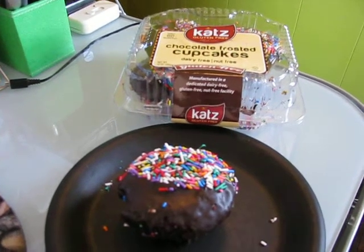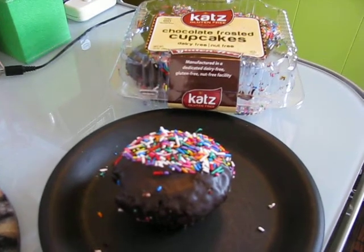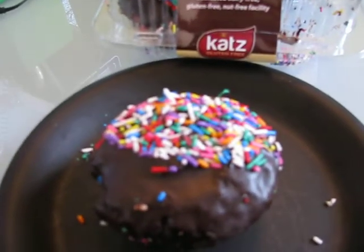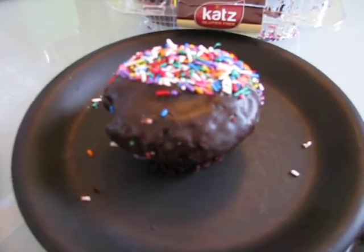Hello! I'm here today with another review of Cats Gluten-Free, and today we are doing chocolate frosted cupcakes with sprinkles. How cute! So cute, and they smell so good.